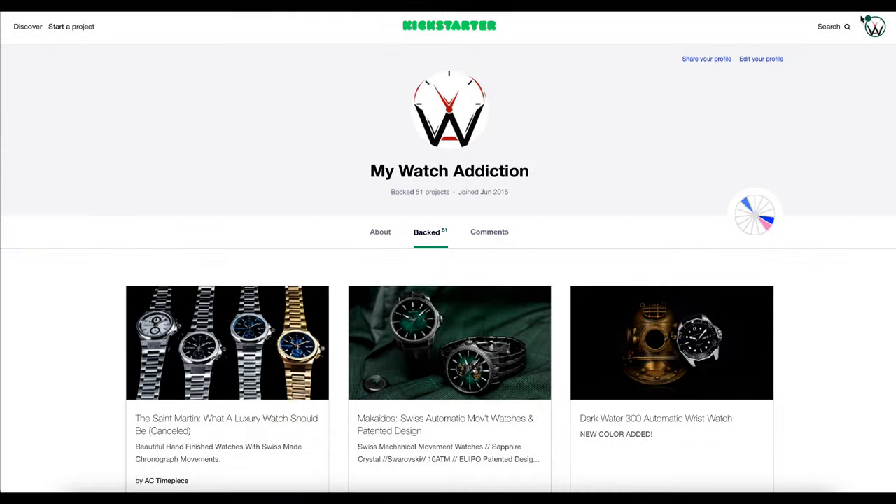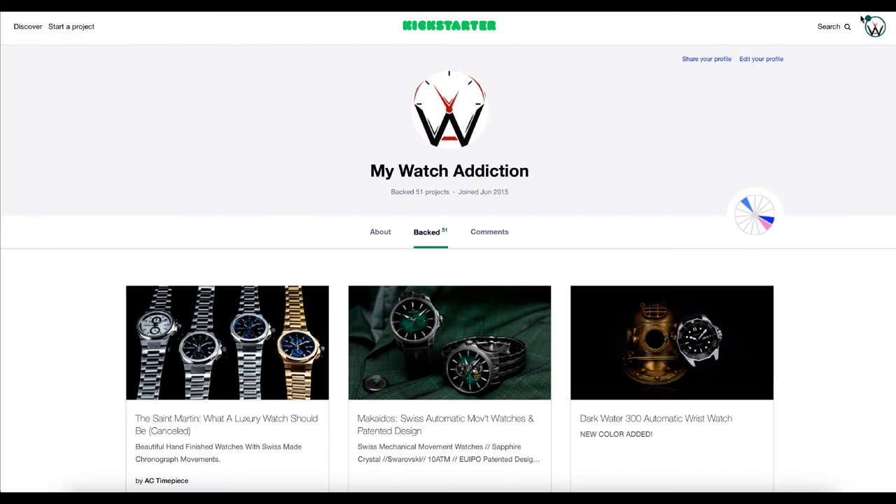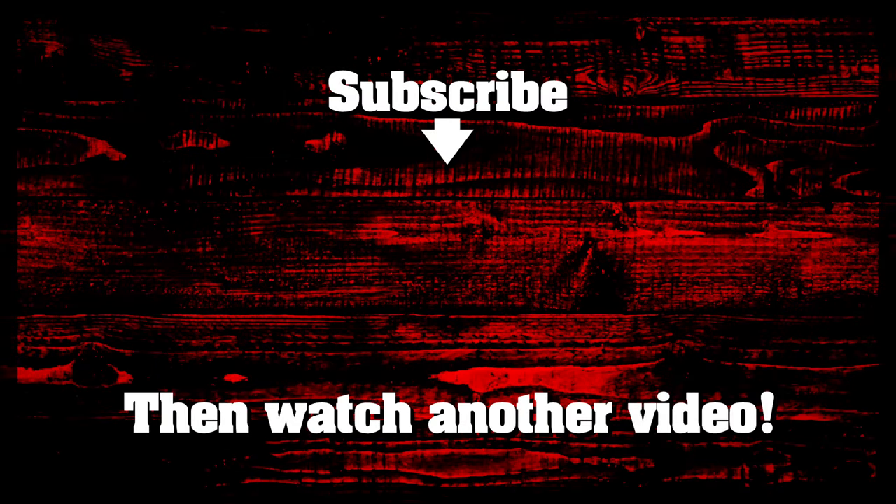If you want to see all the watches I backed on Kickstarter, you can visit mwalinks.com/kickstarter and that'll take you directly to my profile. Thanks for watching guys.